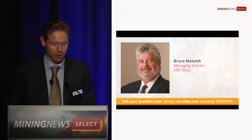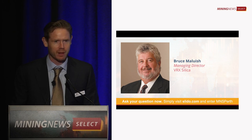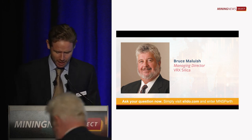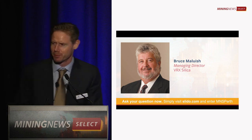The final presentation before lunch will be Bruce Maloush, who is Managing Director of VRX Silica, presenting the VRX Silica Sands Project. Please welcome Bruce.